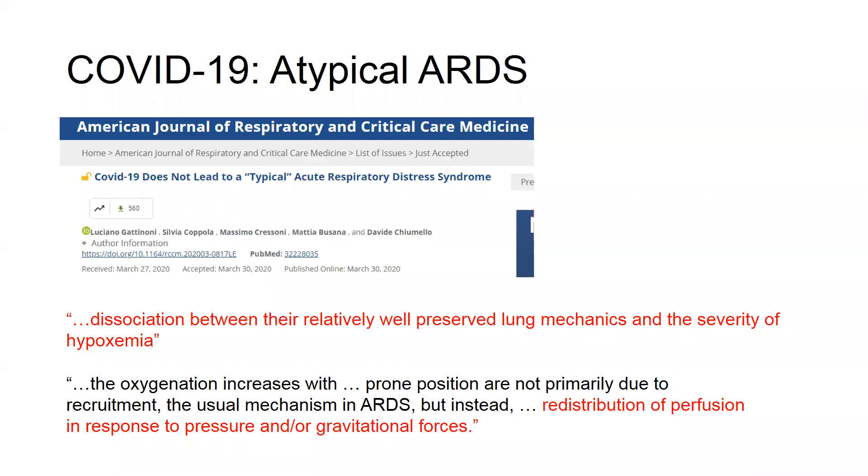Recent reports from Italy suggest that the ARDS that COVID-19 patients develop is not typical ARDS we are used to seeing following sepsis or influenza. What we're seeing is a dissociation between relatively well-preserved lung mechanics and the severity of hypoxemia. Patients present very hypoxic but are usually not dyspneic — not feeling short of breath, at least initially — and their lung mechanics are normal with normal compliance. This suggests that oxygenation improvements with prone positioning are not primarily due to lung tissue recruitment, which is the usual mechanism in ARDS, but instead due to redistribution of perfusion in response to pressure and gravitational forces. There is data from European centers backing this up.